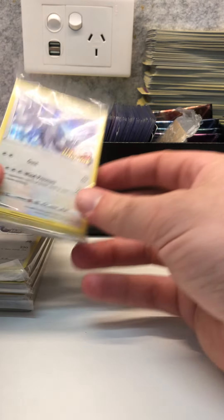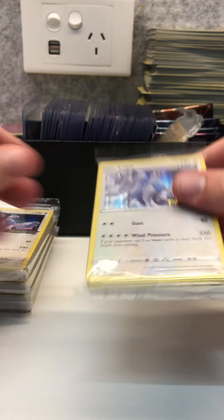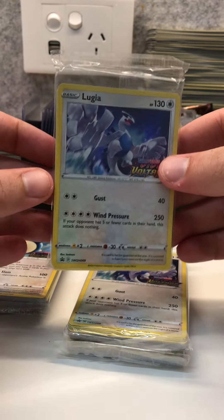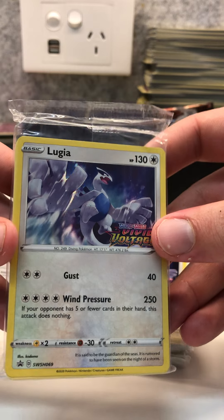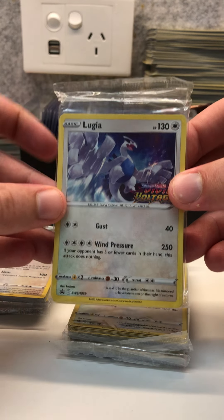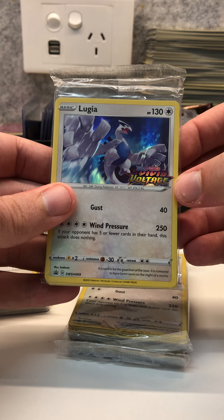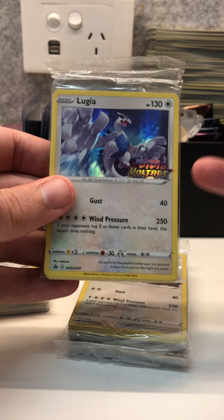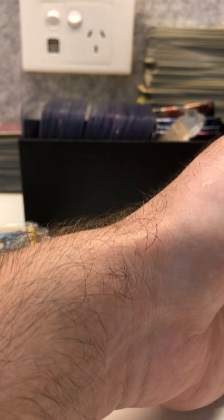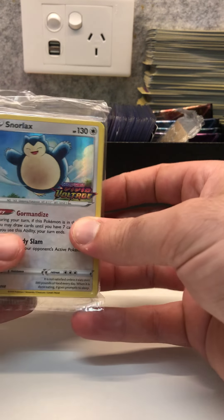There are five of them. I also have some of the other pre-release promos that came with the pre-release kits. I have three Lugias — look at the artwork, it's just beautiful. The artwork on all the pre-release promos is different to the artwork of the same cards within the set, and they have the Vivid Voltage print to show it's a pre-release promo. They're valued between $90 to $100, and all of these I pulled from booster packs except the one Charizard.